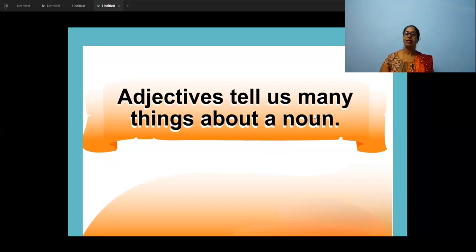Adjectives tell us many things about the noun. It tells the number of things — like the fan you have. It tells the color of the thing, person, place, or whatever noun we are naming. And it also tells the kind — what kind it is: big, small, beautiful, ugly.